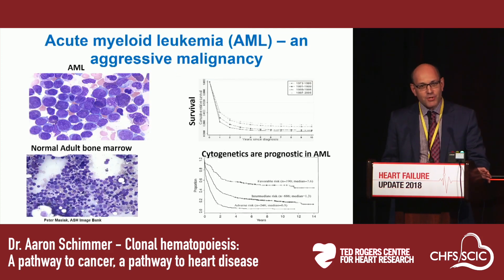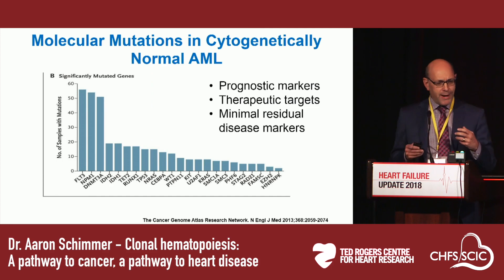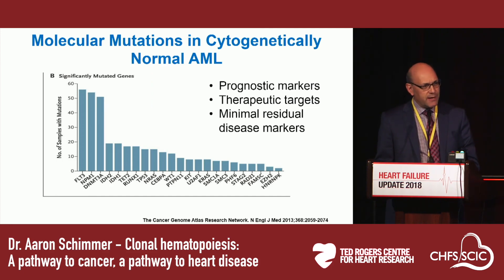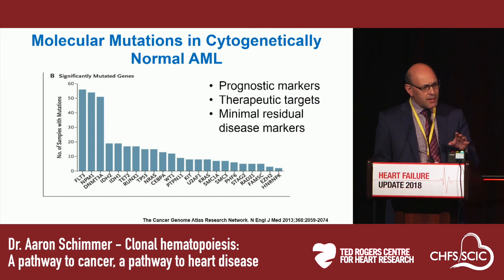To understand clonal hematopoiesis, you need to understand acute myeloid leukemia. AML is an aggressive hematologic malignancy where, despite induction and consolidation chemotherapy, the majority of patients continue to do poorly. Up until around the 2000s, the best way to risk-stratify patients was with cytogenetics — the gross structural chromosome changes in leukemic cells. Around 2010, through high-throughput next-generation sequencing, we started to understand the molecular mutations associated with AML, and it was found that AML patients on average have six acquired mutations in their leukemic cells. These mutations are now used to risk-stratify patients and have led to new targeted therapies.